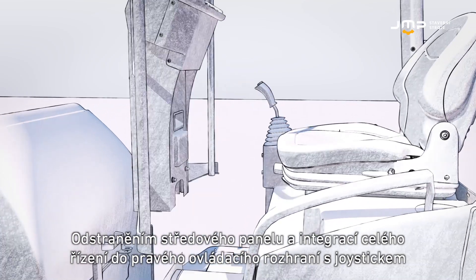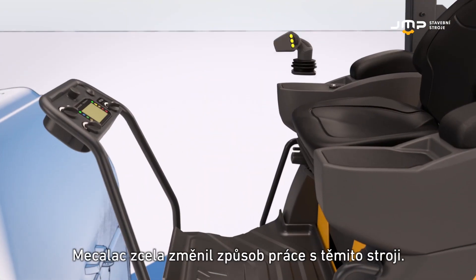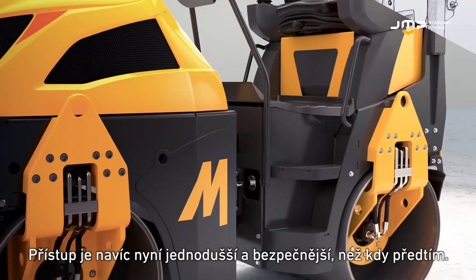By removing the steering column and integrating the driving into the right-hand user interface, MECALAC has completely changed the way to work. The access is now easier and safer than ever.